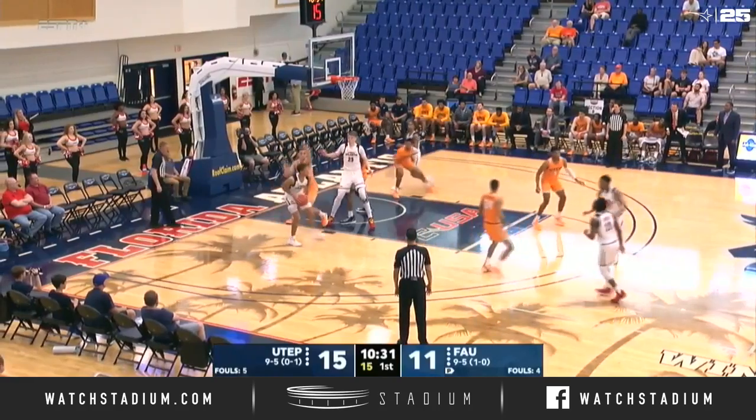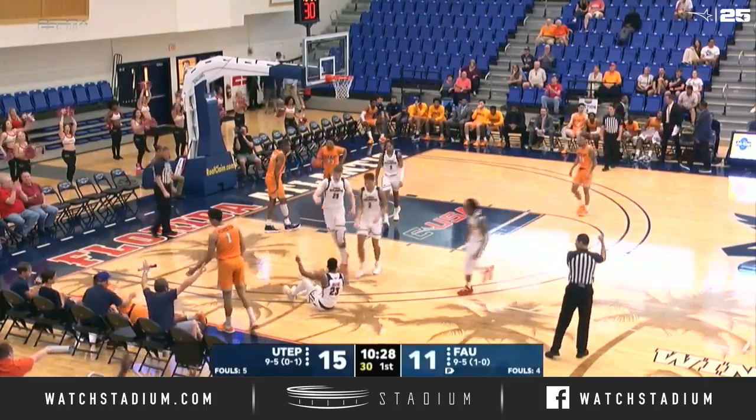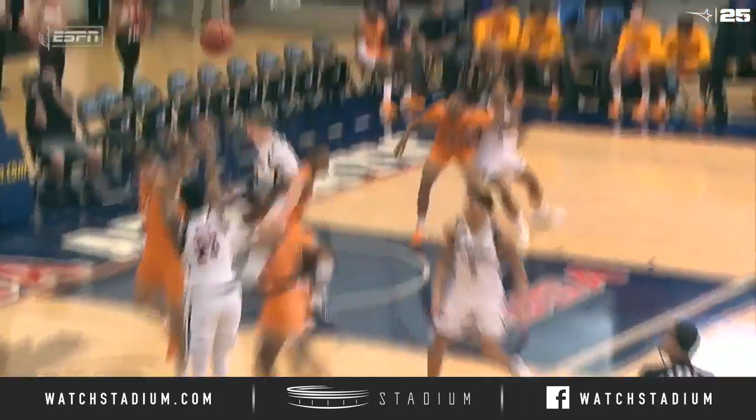Winchester spins to the paint, can't free himself up. Maitre launches a three — count it, and he was fouled. Big time shot there by Maitre. Starting to get some better looks from three-point range.